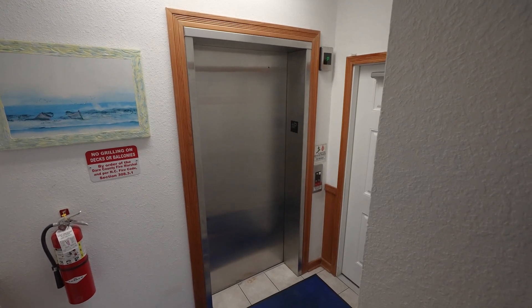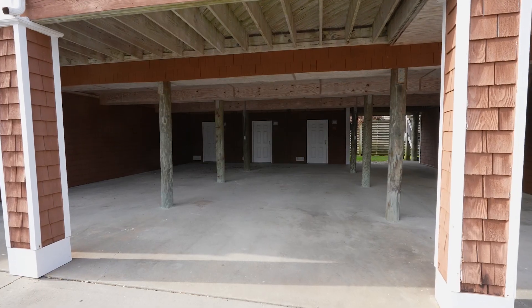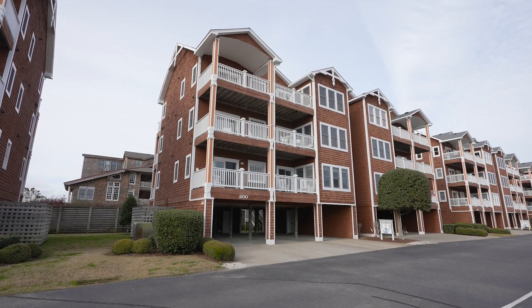Forget the stairs. With elevator access, covered parking, and private storage, coming and going is a breeze.